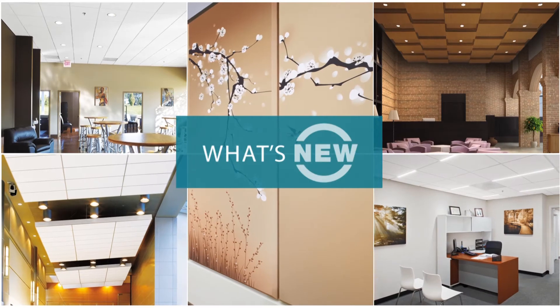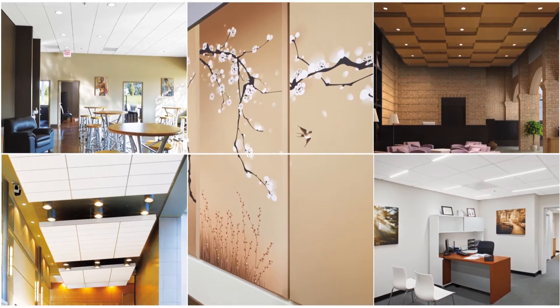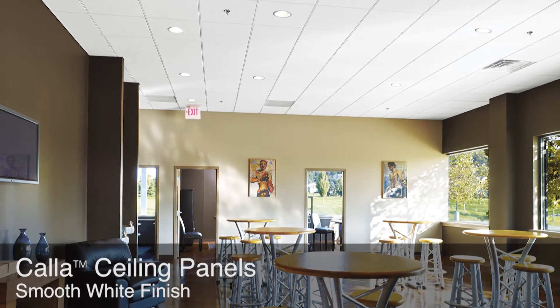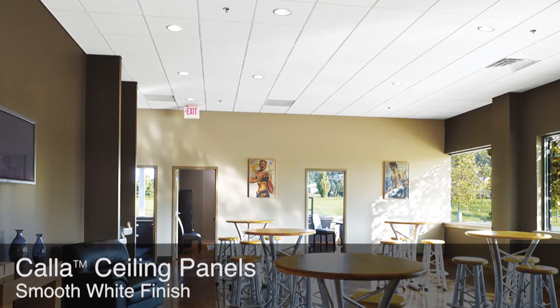Hi, welcome to 'What's New.' Thanks for spending a few minutes to hear and see what's new from Armstrong Ceiling and Wall Systems this fall. Introducing one smooth ceiling panel so smooth you might mistake it for drywall — Cala.